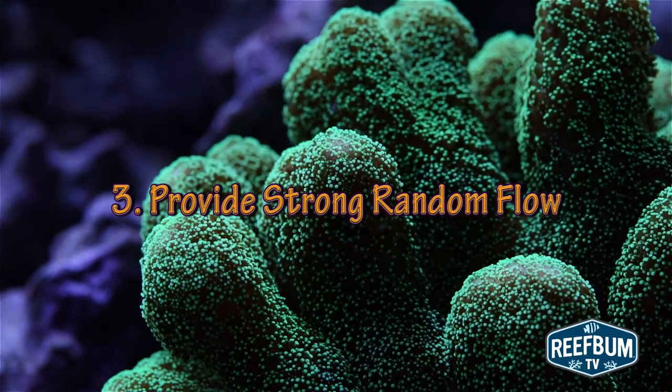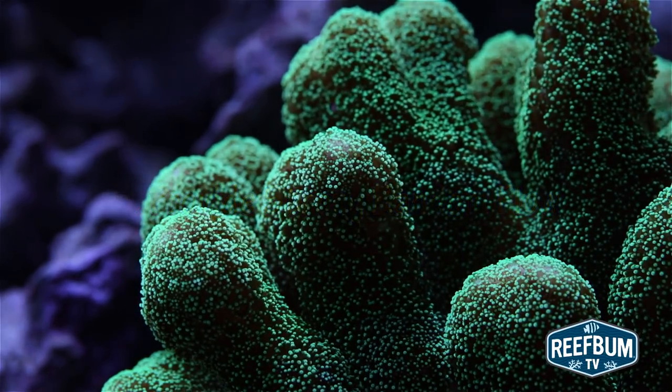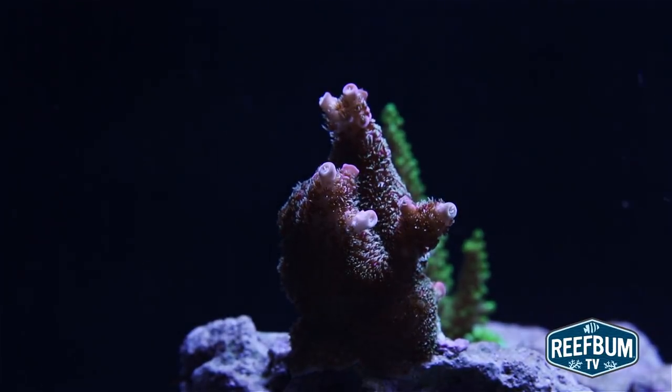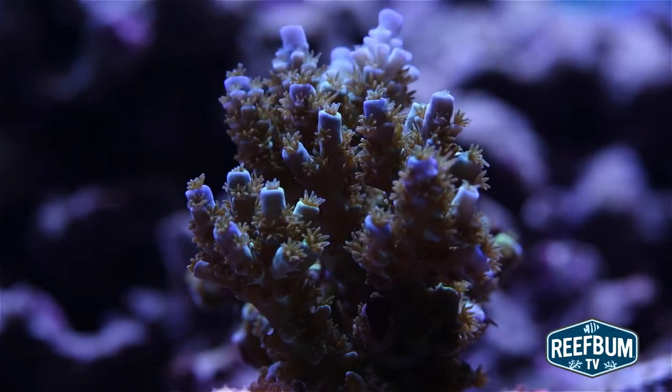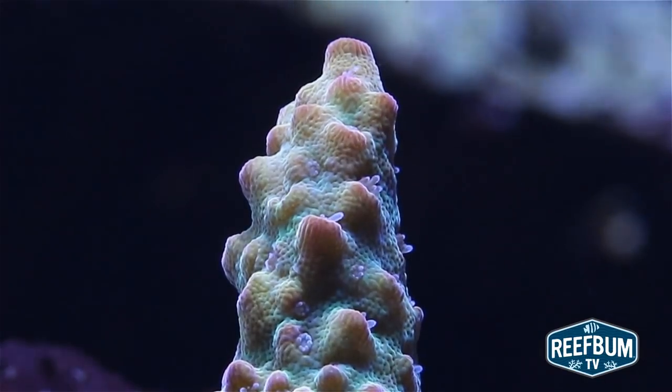Number three: provide strong random flow. To replicate what happens in nature, give SPS strong random flow using a good recirculation pump. Proper circulation helps to deliver food and nutrients to coral, but don't go overboard and blast SPS with constant full-on direct flow.